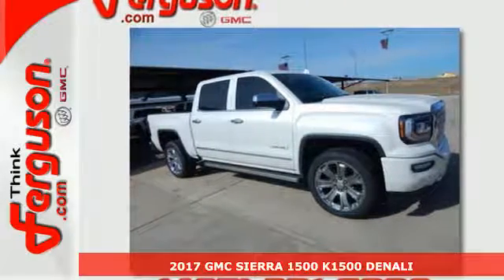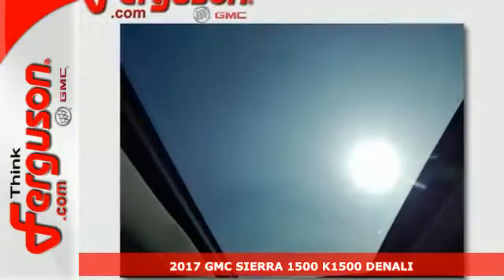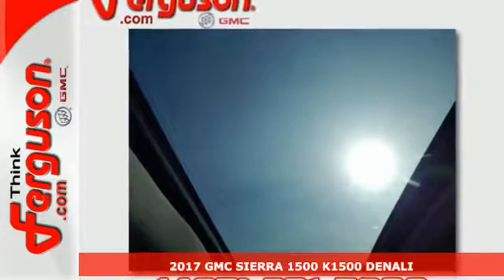It's a 2017 GMC Sierra 1500. Put the work in and reap the rewards.